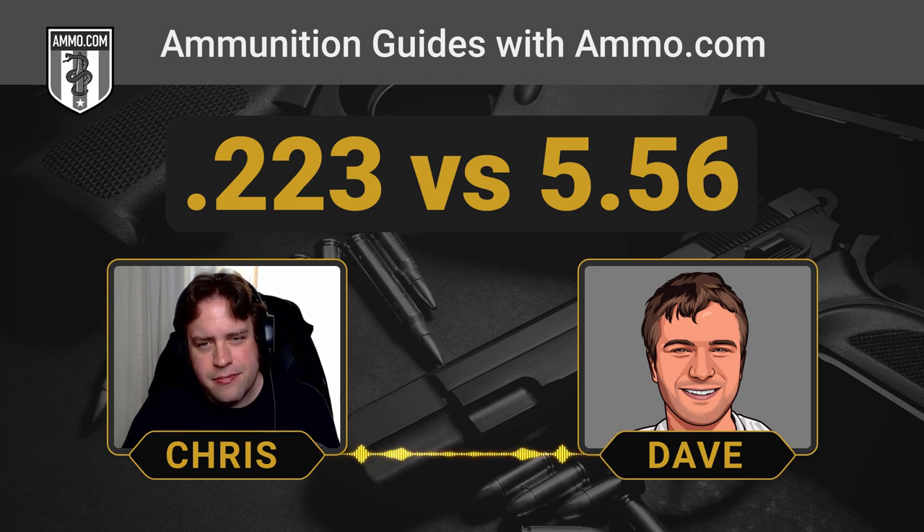Do you know the differences in chamber pressures for these two rounds? It's my understanding that .556 isn't so dramatically more powerful that you're guaranteed to blow up your rifle if you fire one round through it. You're absolutely right — it's not like firing a .357 Magnum round through a .38 Special revolver. There have been plenty of cases where people say they've been firing .556 through their .223 rifle forever and there's never been a problem, and yeah, that can happen.